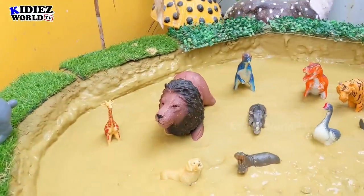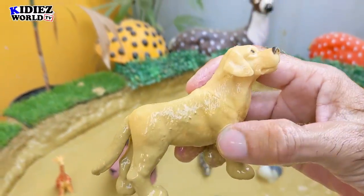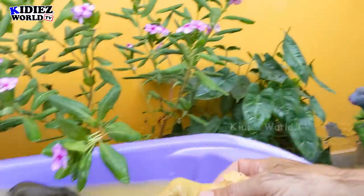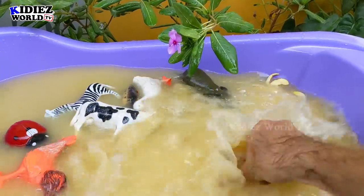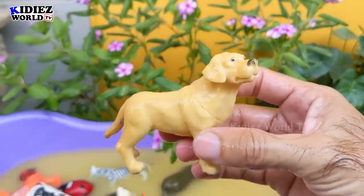And the next one we have is Dog. Dogs are pet animals. Very cute and very loyal animals dogs are. Dog. Here we go.